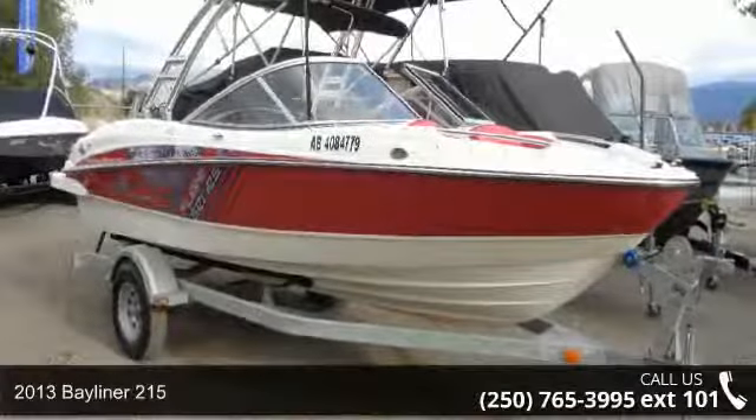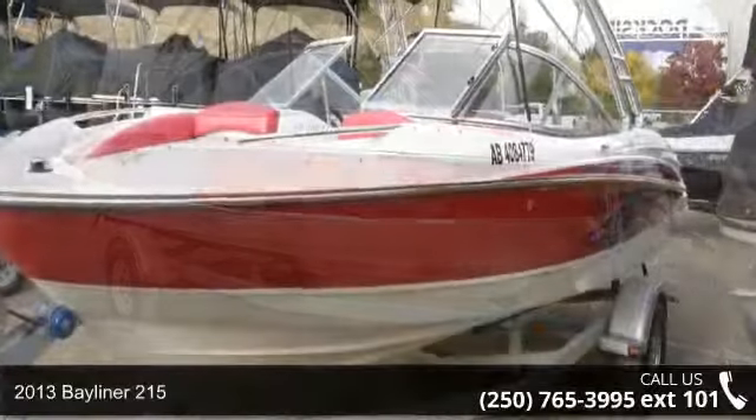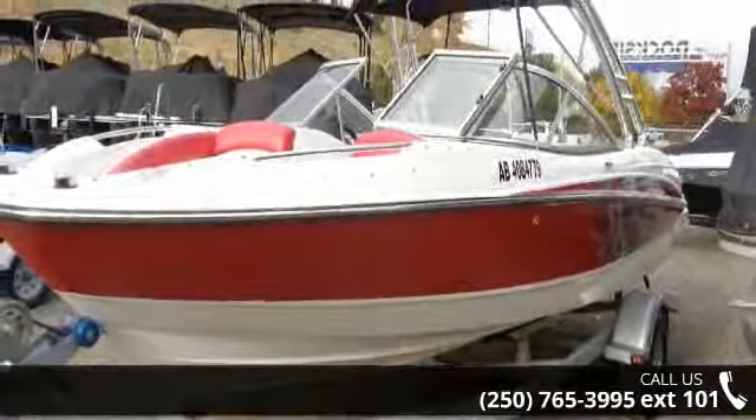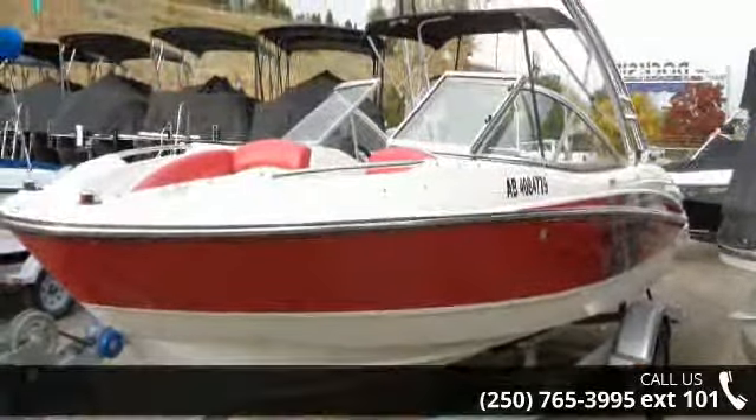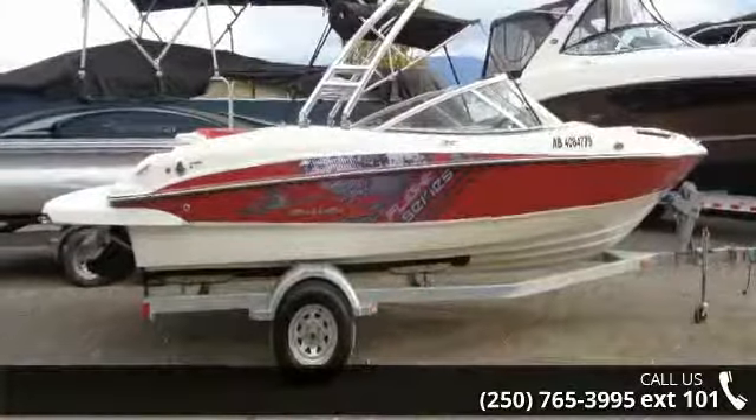Enjoy yourself on the water in this 2013 Bayliner 215. This unit is priced just right and comes equipped with many desirable features. Call now to ask the dealer about this unit. We are sure to have a quality boat that fits your needs.